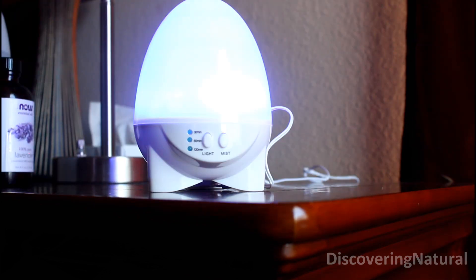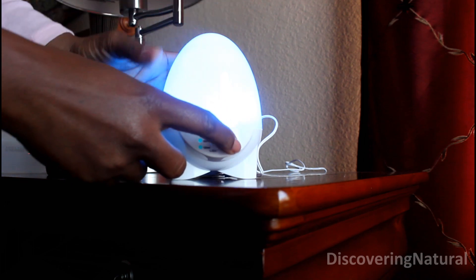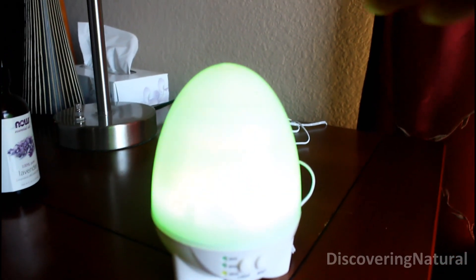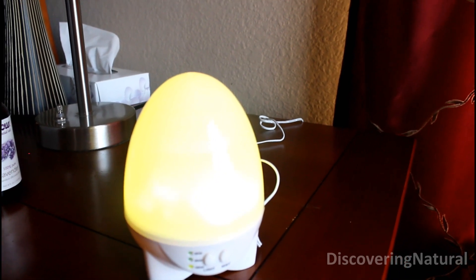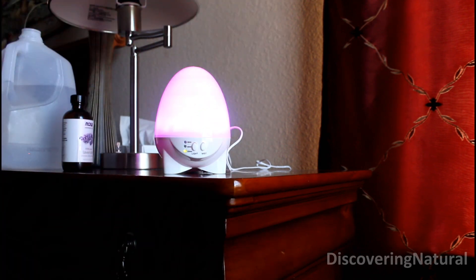As I press the light it changes color, and I love it because the colors circulate through seven different color options. The mist is going to come out from the top area and spray into the hair. The whole place already smells very, very nice, and I'm getting the benefit for my hair — I can get the mist in my hair as I sleep.